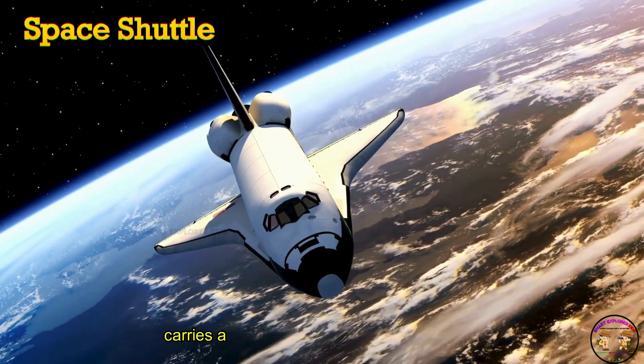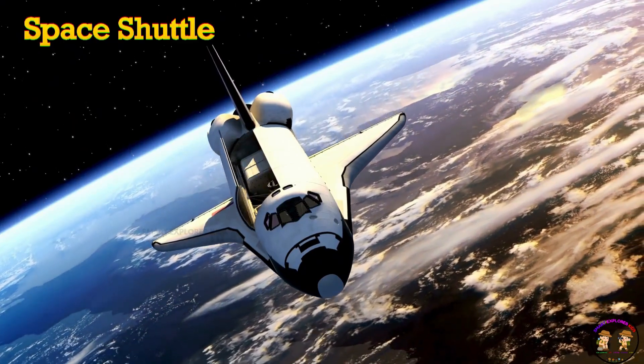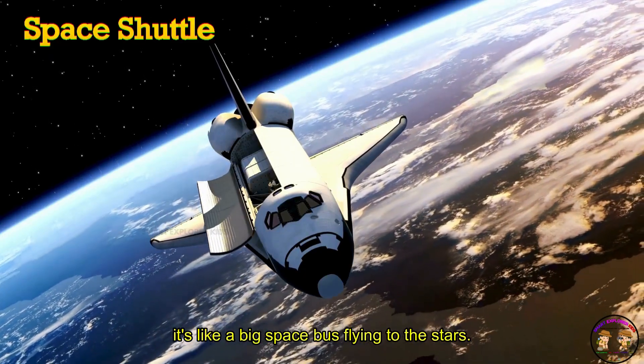A space shuttle carries astronauts to space and brings them back home. It's like a big space bus flying to the stars.